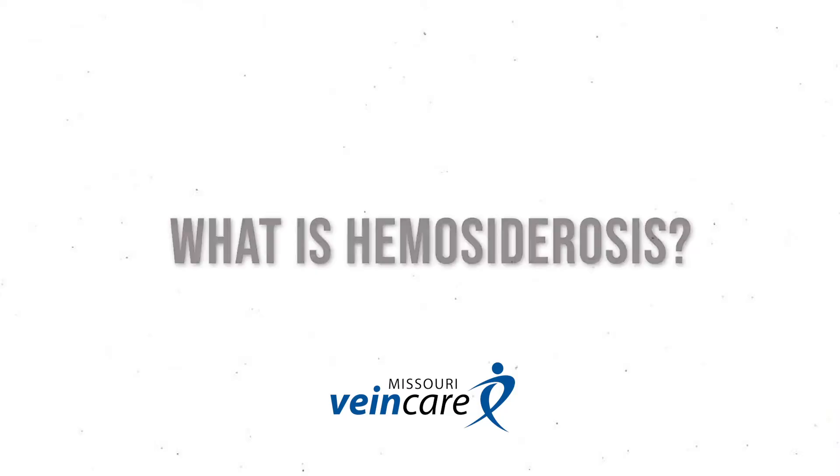Hi, this is Dr. Michael Ryan talking about hemosiderosis in the legs and lower extremities. Hemosiderosis is a medical term for a brown discoloration in the pigment of the lower calves and feet. What it represents is iron deposits in the skin, which comes from red blood cells that are leaking out of your circulation into the tissues. The red blood cells contain hemoglobin, which contains iron. That's what hemosiderosis is.